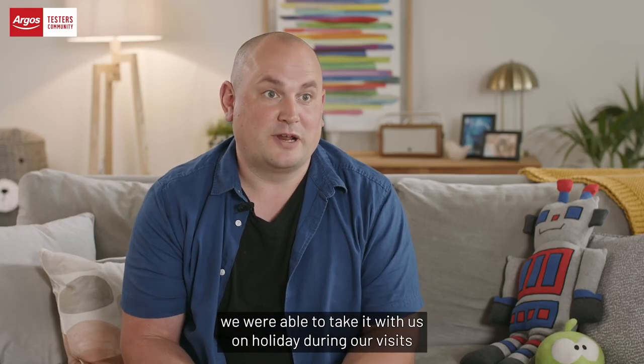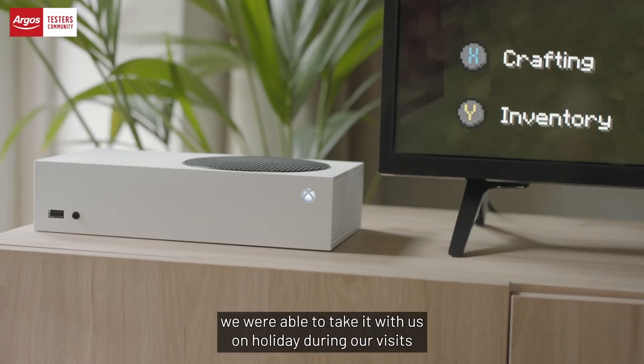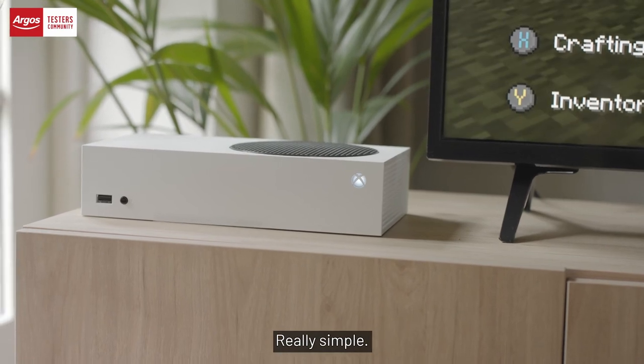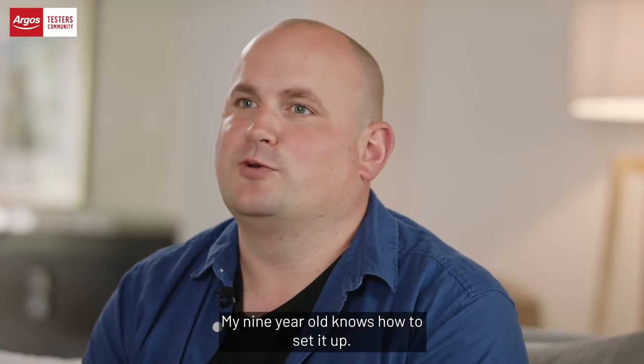The Xbox Series S was so lightweight and portable we were able to take it with us on holiday during our visits around the Scottish Highlands. Really simple — my nine-year-old knows how to set it up.